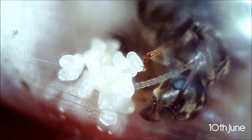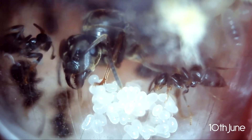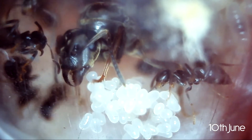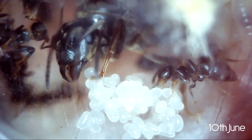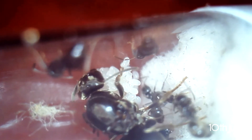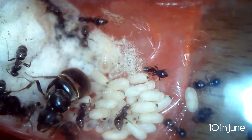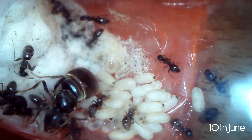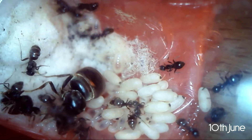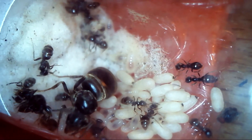Do you see the silver shining of the queen? I think this is truly a majestic sight. I think there are also more pupae and some of them are already getting slightly darker. The first worker should soon hatch. Will this colony reach the 100 worker size this year? I definitely think so.